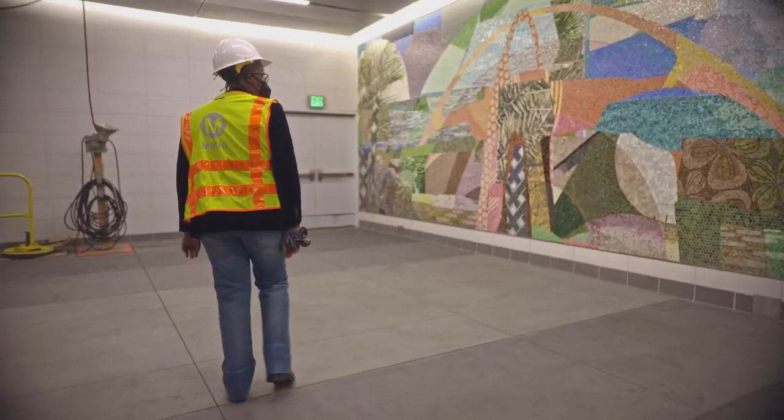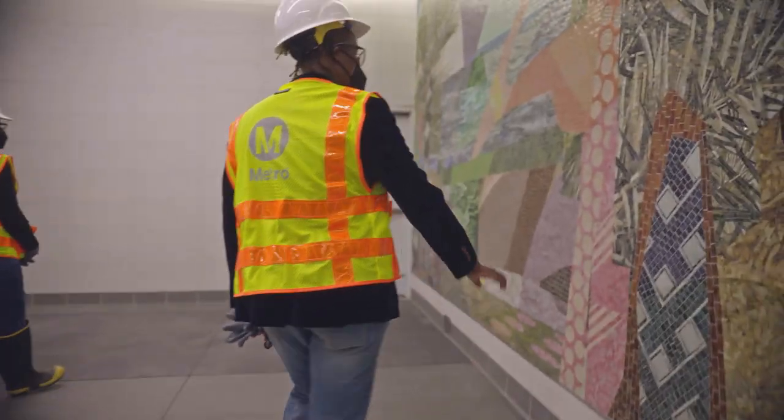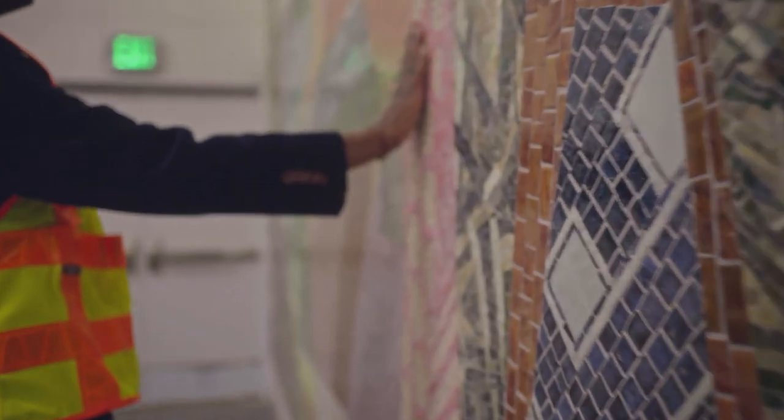And then all the way up to LAX — the Theme Building. I just love this texture here, you know. This is real nice.